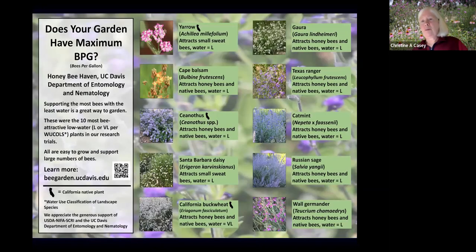One concept we developed is 'bees per gallon.' Water is a tremendously valuable resource in California, and in bee gardens it's really valuable to get the most out of every gallon. We identified the 10 plants that use the least water but are also really attractive to bees. These are on the handouts and are things to think about including in your garden to maximize water efficiency while bringing in lots of bees and providing good resources for them.